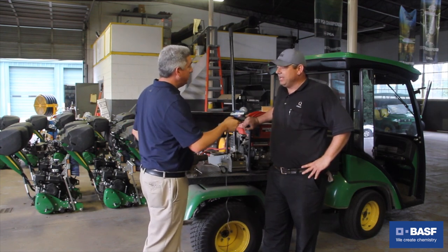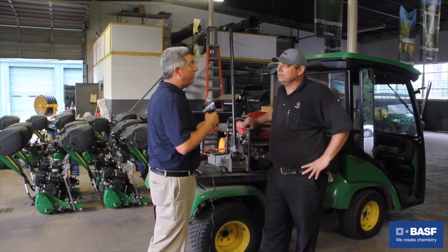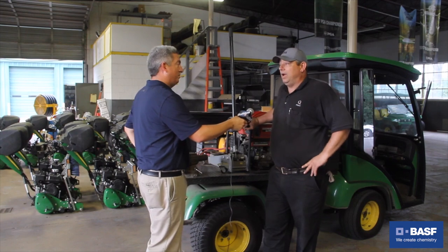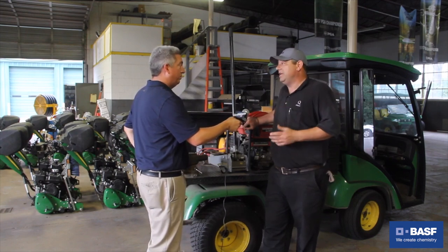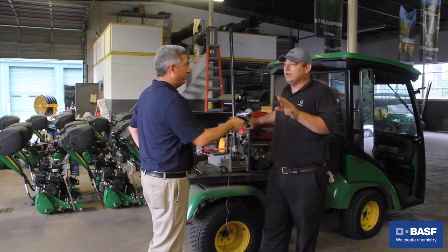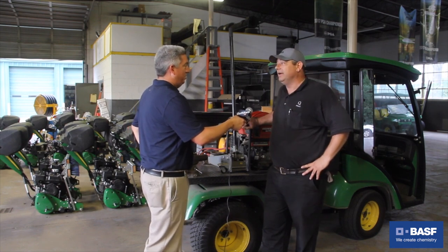Now, you're the mechanic? I am the assistant mechanic out here. What are they running out on the course? What are you guys working on? Right now we're running every piece of equipment we've got — fairway mowers, greens mowers, tee mowers, approaches, collars. There's something for every specific cut of grass, and we've got a lot of it right now.